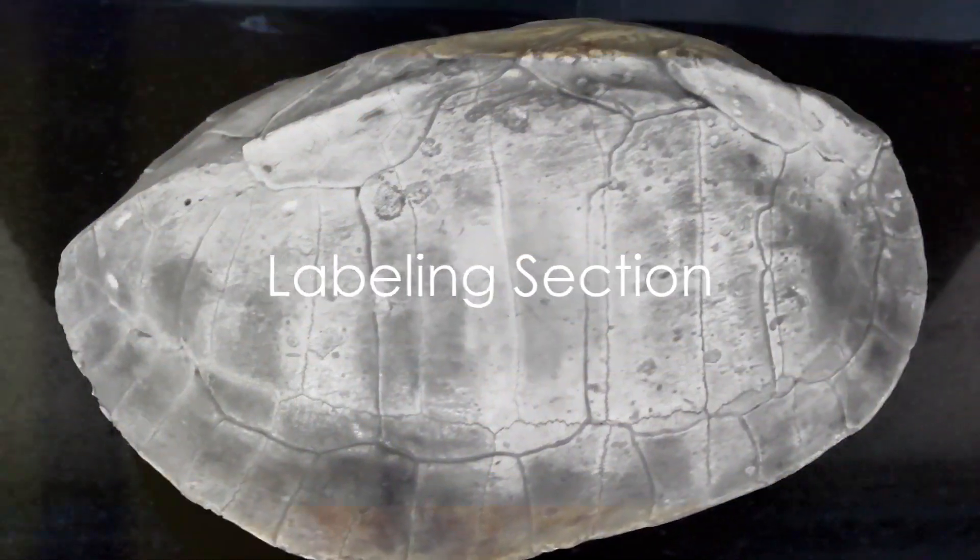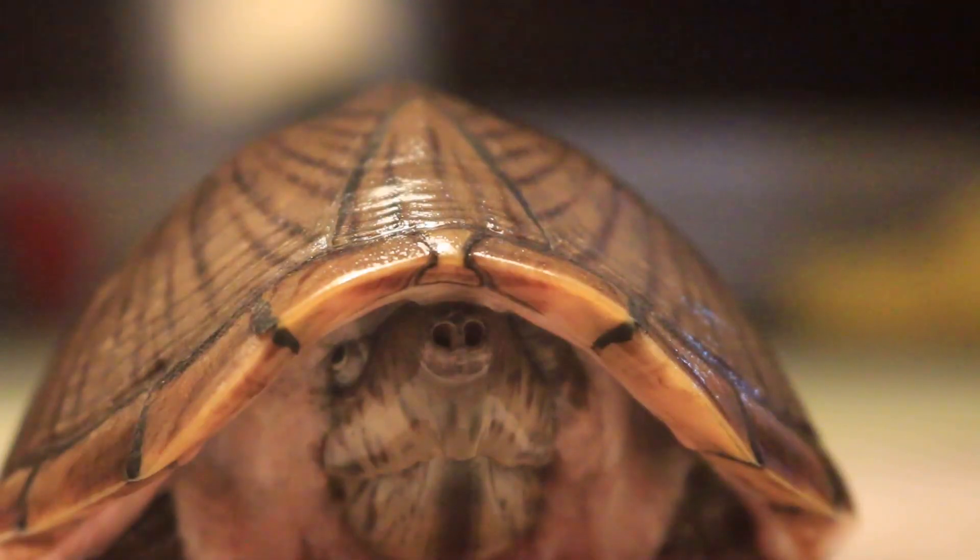Next, we're moving on to the labeling section. Write V for vertebrate and I for invertebrate. Go ahead and do this now. Pause the video while you finish this section.